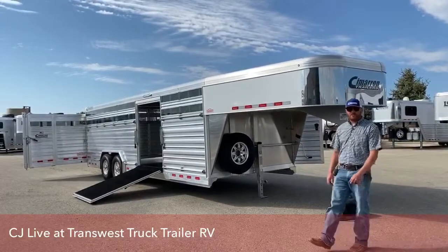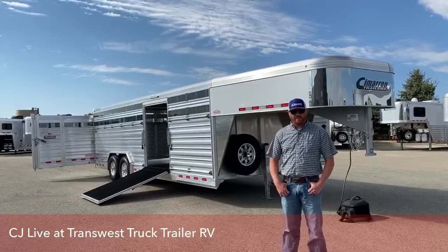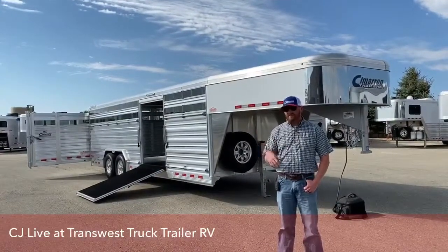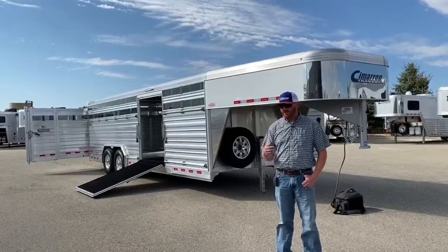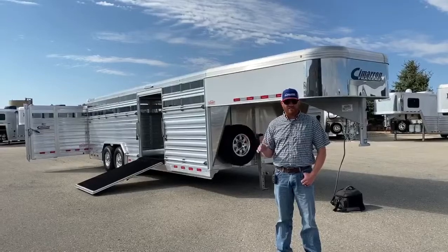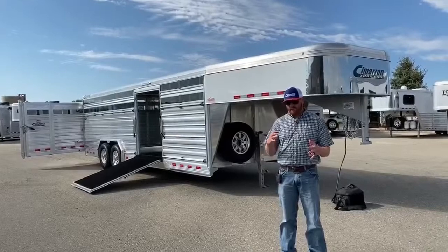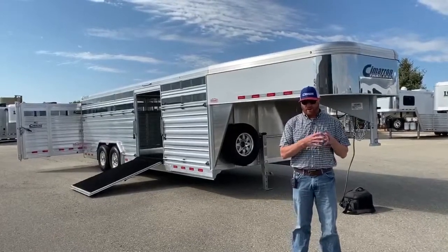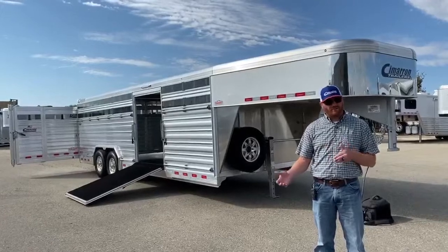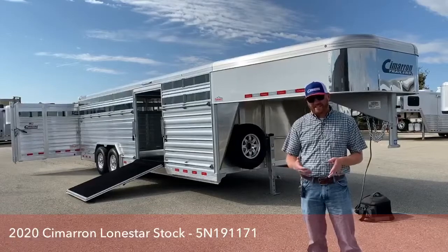Hi, I'm CJ Altmer with TransWest Truck Trailer RV in Frederick, Colorado. We appreciate you tuning in. Today we're going to go over a trailer. If you tuned in a couple weeks ago, I did one on a 28-footer. This one's a 24-footer, but this is one of my by far favorite setups as far as a trailer itself if you're looking for a stock trailer. It really fits if you are using it for show purposes and also on the farmer ranch if you're hauling cows and bulls. It's our dirty tack setup.